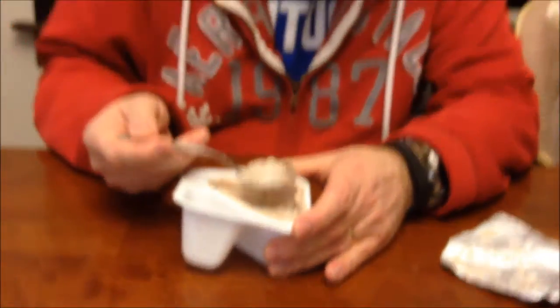Hazelnut yogurt should be interesting. Definitely taste the hazelnut — those nuts have a really strong flavor. It's actually not too bad. The yogurt itself I wouldn't enjoy eating by itself, but the nuts and the chocolate have a lot of flavor to it.